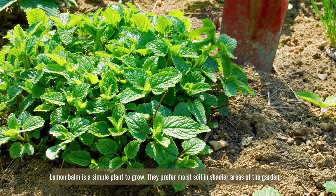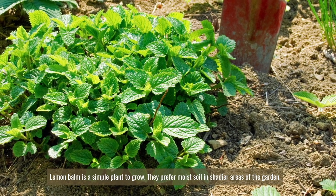Lemon balm is a simple plant to grow. They prefer moist soil in shadier areas of the garden.